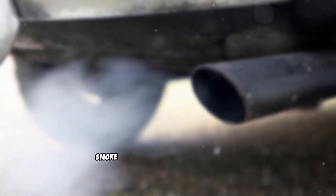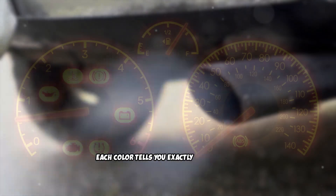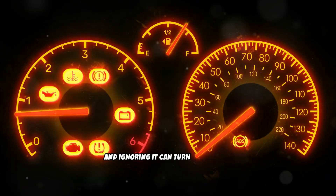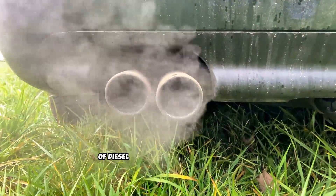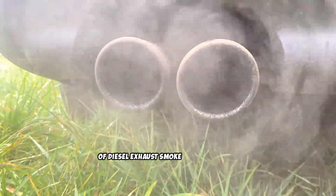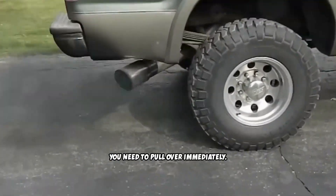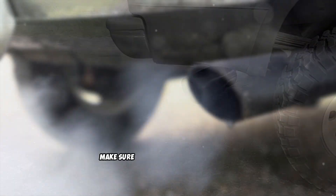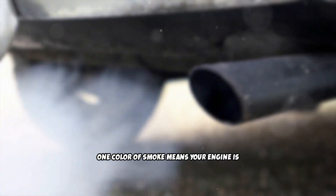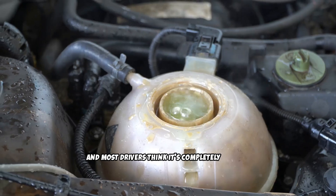Your diesel's exhaust smoke is like a diagnostic code written in the air. Each color tells you exactly what's going wrong inside your engine, and ignoring it can turn a simple fix into a catastrophic failure. Today I'm breaking down what every color of diesel exhaust smoke actually means, from harmless startups to warnings that you need to pull over immediately. One color of smoke means your engine is literally destroying itself right now, and most drivers think it's completely normal.